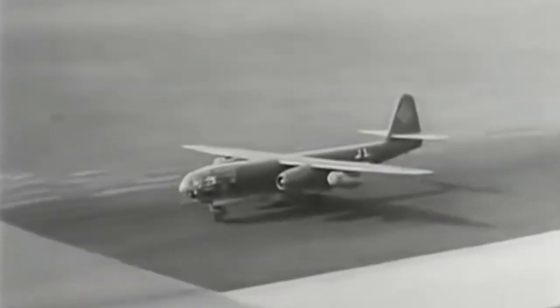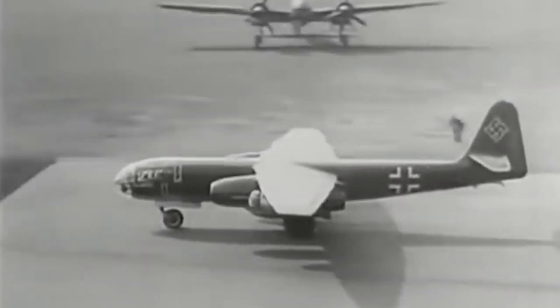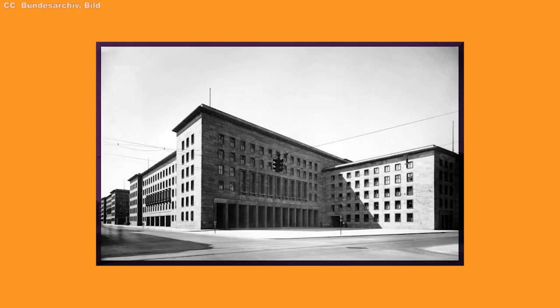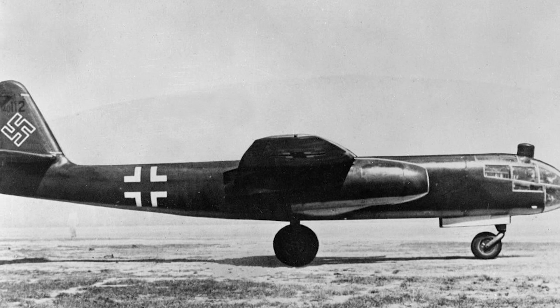The AR-234 story began in late 1940, not long after the world was thrust into the Second Great War of the 20th century. The German Ministry of Aviation was interested in procuring a high-speed, jet-powered aircraft primarily for reconnaissance use, though even in the early going, some considered them good bomber candidates as well. Of the aircraft manufacturers that received the Ministry's RFP, only Arado submitted a design.